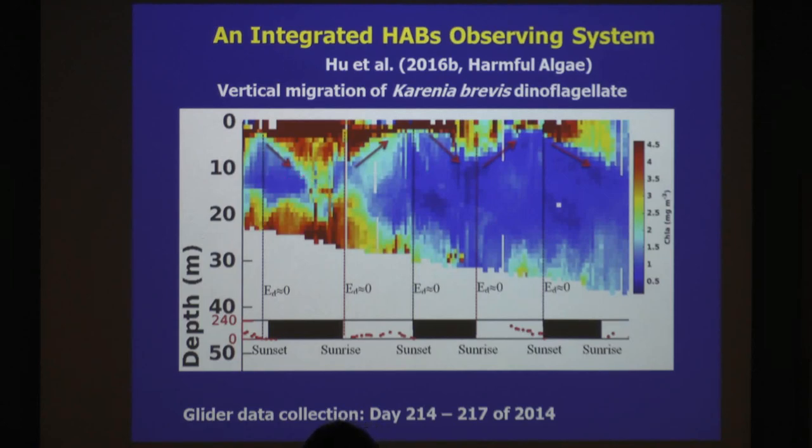This is new for the biologists. Dinoflagellates migrate vertically. During daytime they migrate upwards to get light; at nighttime they migrate downwards to get nutrients. Nothing new in principle. But what is new is this is the first time ever this has been caught in the field at a synoptic scale. Previously everybody did lab experiments in a controlled environment. So this is real.